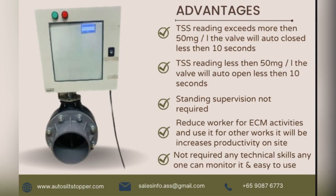Auto Silt Stopper provides significant productivity gains for construction sites in several ways. Achieve zero fines from PUB for silty water, stopped within 10 seconds, with no standing supervision required. Reduce workers for ECM activities and redeploy them for other works, which increases site productivity.